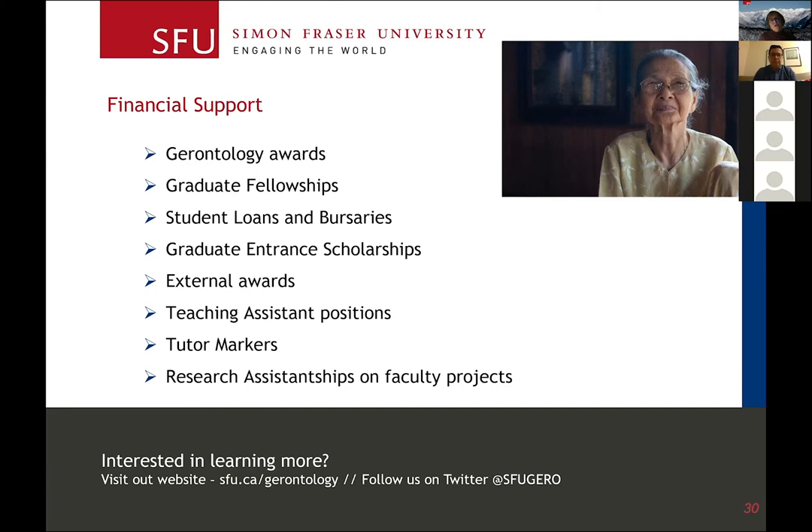The next category is external awards — awards offered by the federal government. Examples include SSHRC or CIHR awards. Graduate students from across the country apply, so they're fairly competitive and merit-based. However, you can be granted $35,000 per year for up to five years, so they are quite substantial. We've had a number of our graduate students be successful in those highly competitive awards.